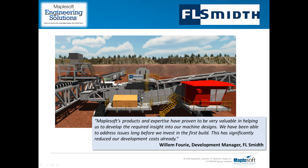I'd like to leave you with a quote from one of our clients, F.L. Schmidt, a global manufacturer of large mining equipment. We've been working with their engineering design team for the last two years and have been able to develop solutions that have provided much greater insight into the dynamic behavior of their products. We've helped them address several design issues long before they invest in the first prototype, thus saving them significant costs already.